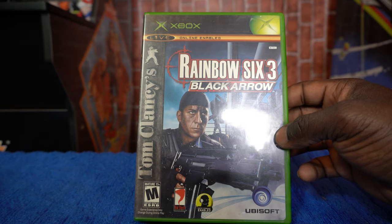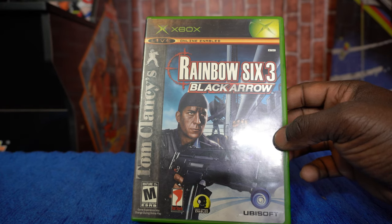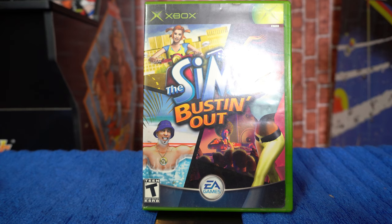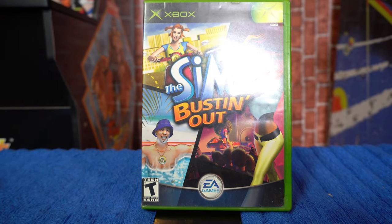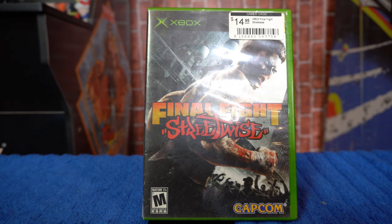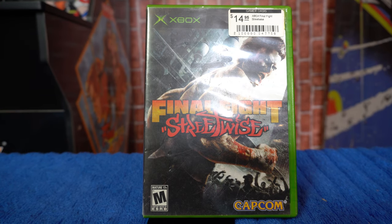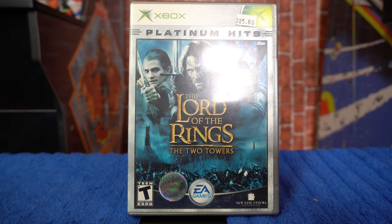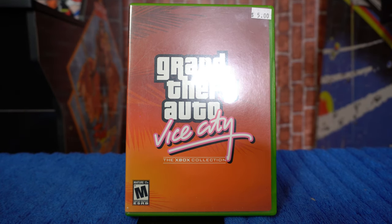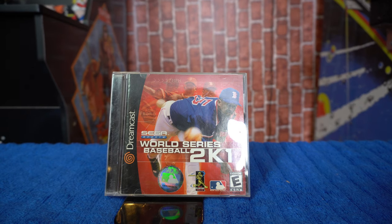Next we have The Sims: Bustin' Out — the cover is very interesting, it's rated 10, so I'm looking forward to playing this. Then we have The Great Escape. I also picked up Final Fight: Streetwise from Capcom, which I had my eye on while in Virginia — we have the Platinum Hits edition. Then The Lord of the Rings: The Two Towers. Last but not least, Grand Theft Auto: Vice City for the Xbox. GTA was really big back in the day, and to me this is one of the better GTA titles.